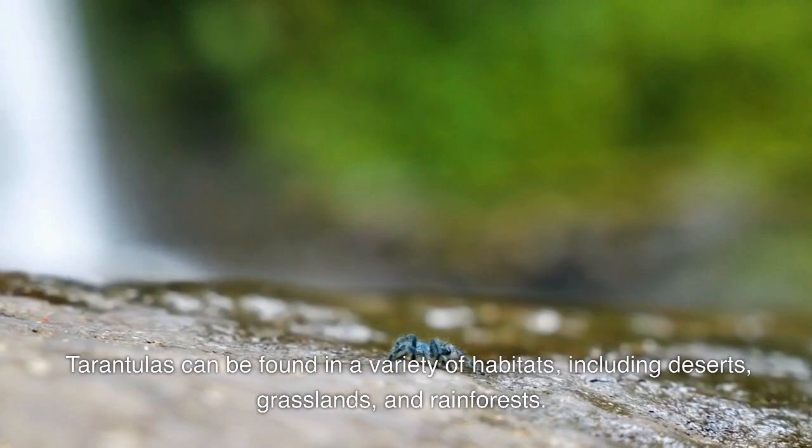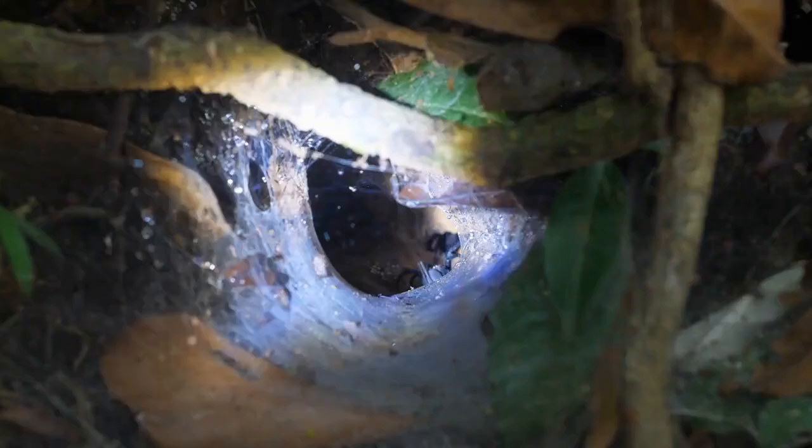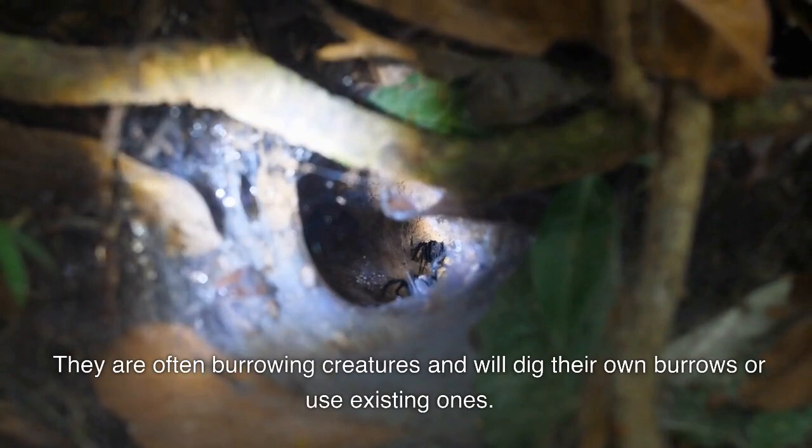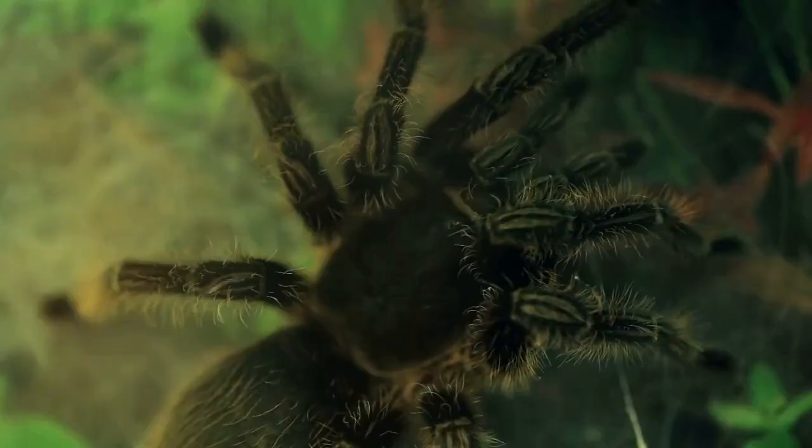Tarantulas can be found in a variety of habitats including deserts, grasslands, and rainforests. They are often burrowing creatures and will dig their own burrows or use existing ones. Some species of tarantulas are arboreal, meaning they live in trees and other high places.